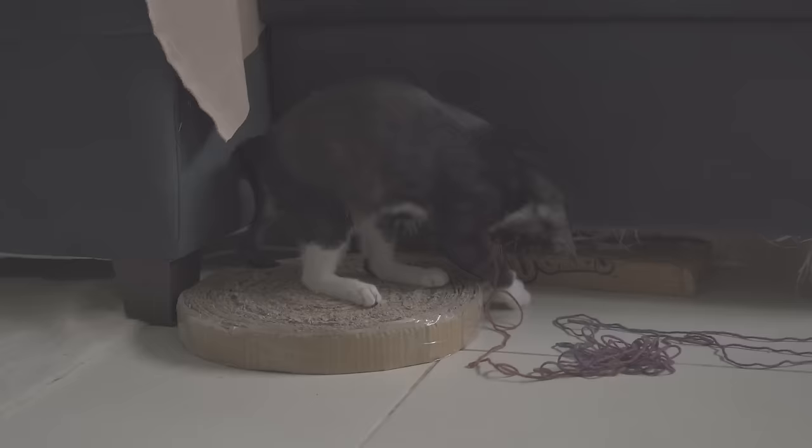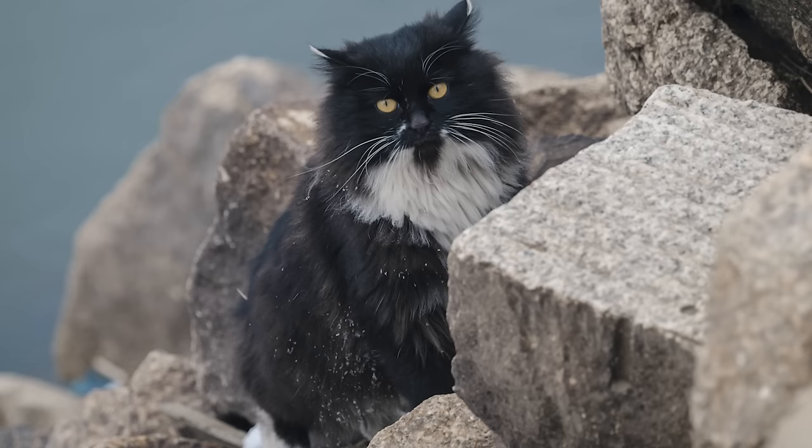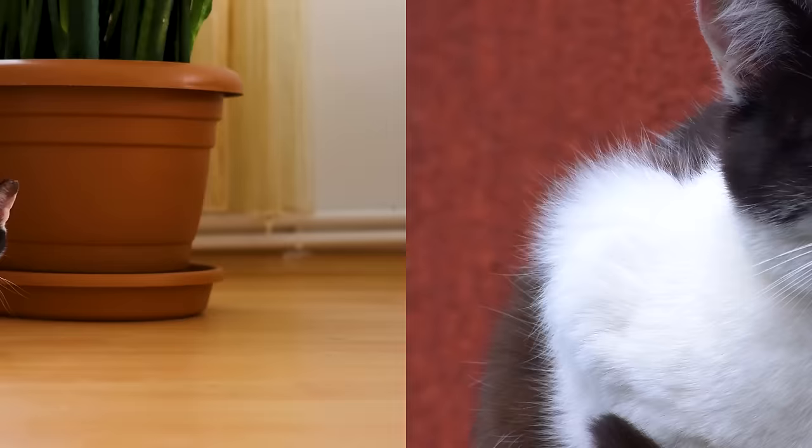But it's not just about looks. The tuxedo pattern is often associated with a robust genetic makeup. These cats often exhibit strong health and vitality, thanks to the diverse genetic pool they come from. This diversity is especially prominent in mixed-breed tuxedo cats. No two tuxedo cats are exactly alike — each boasts a unique fur pattern, making them as individual as fingerprints.